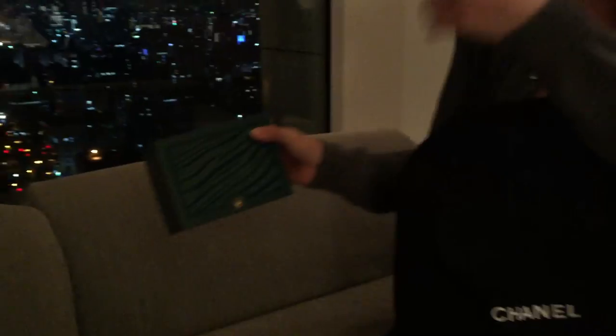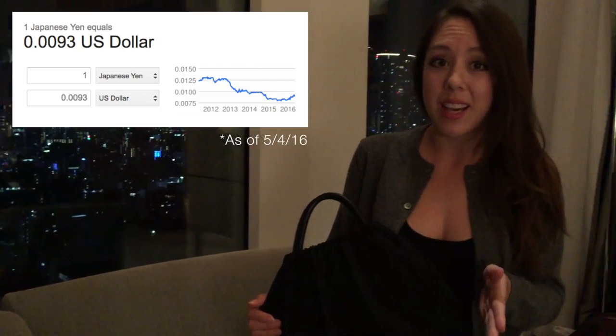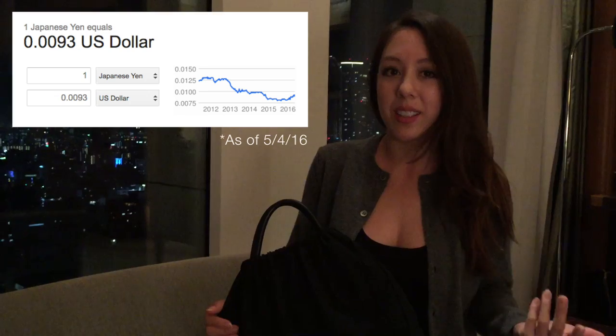Now we're moving on to the luxury goods portion of this haul. The first item is from Chanel and the second is from Rolex. As you may know, the Japanese yen is currently down, so if you're from the US or another country, now's a good time to buy because you'll get a slight discount. I'll first go over the Chanel.